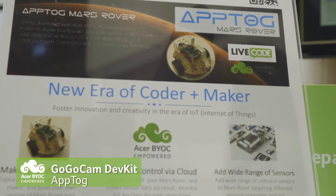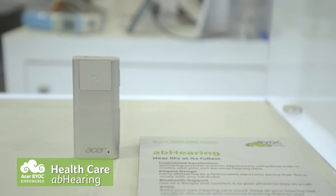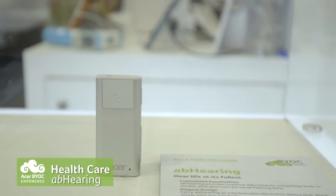Full-stack IoT education, with connectivity to the cloud. We leverage Acer BYOC. This is our A-B Hearing product — a product that will help you to hear life at its fullest extent.